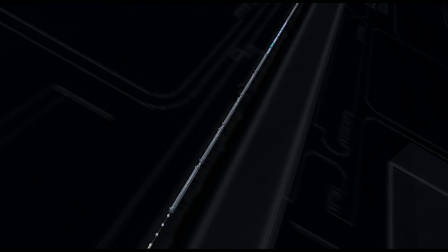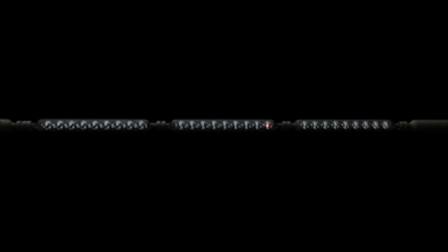As the pulsed beam passes along the accelerator, it is focused by a lattice of magnets and steered through a sequence of radio frequency cavities. Each cavity transfers more energy to the protons until they are traveling at almost 90 percent of the speed of light.